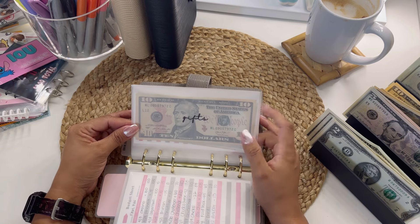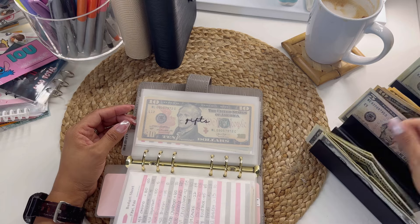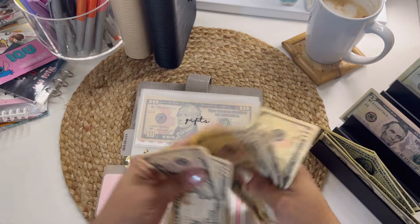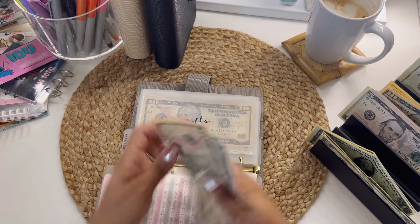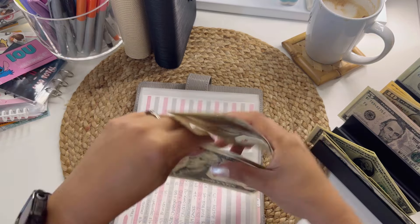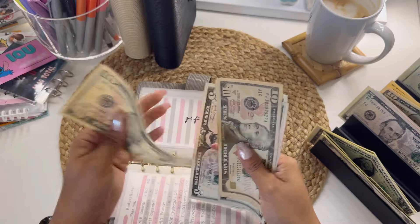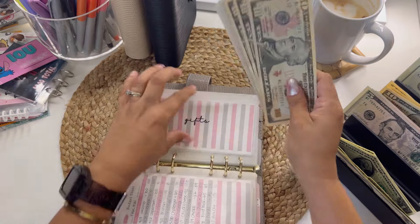Gifts — I think I wanted to add $40. So 10, 20, 30, 45, 50, 55, 56, 57 — so $57 total in gifts.